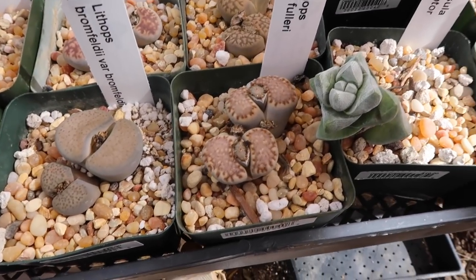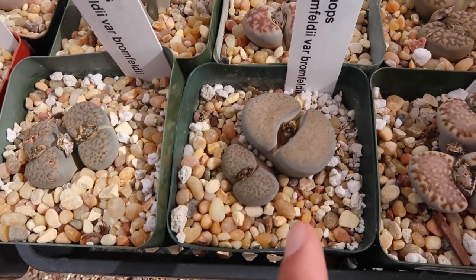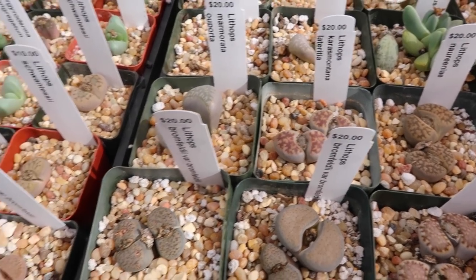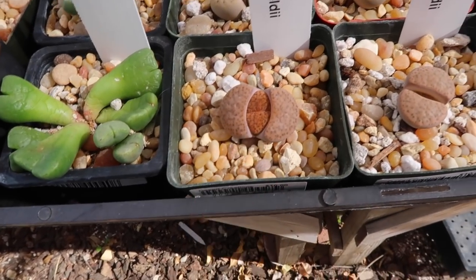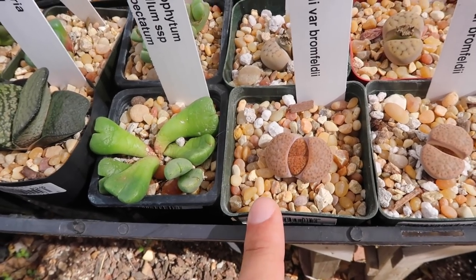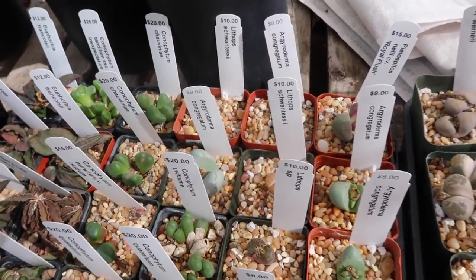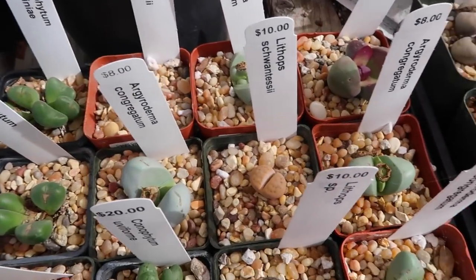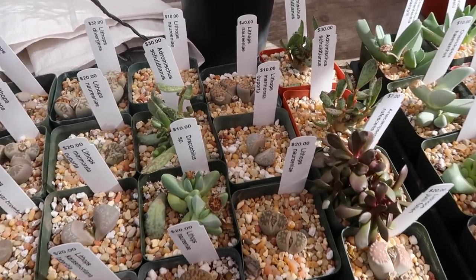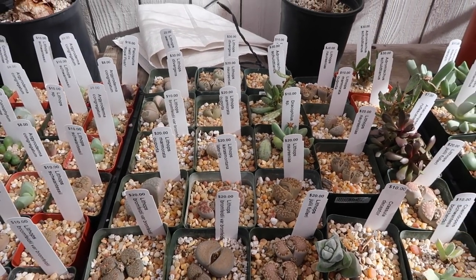I've never seen a lithops that looks like this — or this! I really like this one, it's orange. This one is ten dollars, I might get it — I'm probably gonna get it. But we have to kind of disperse the money around all these different kinds of plants. These have all the names of the lithops on them, which is crazy because I had no clue what all their different names were.